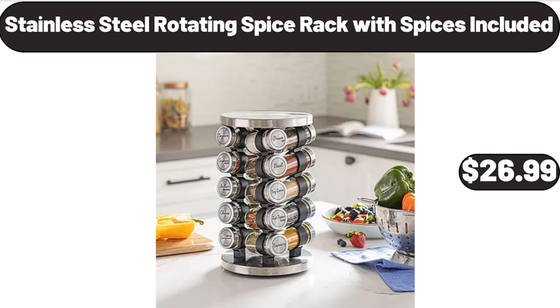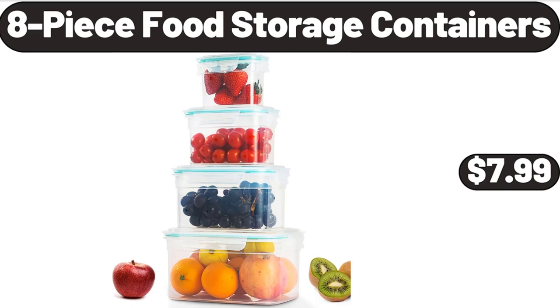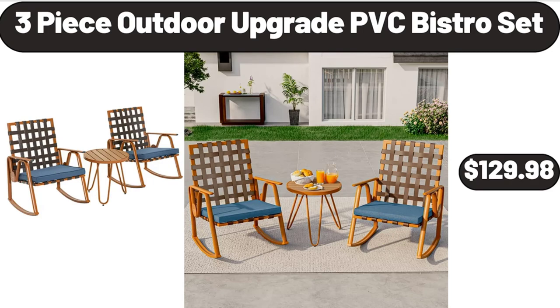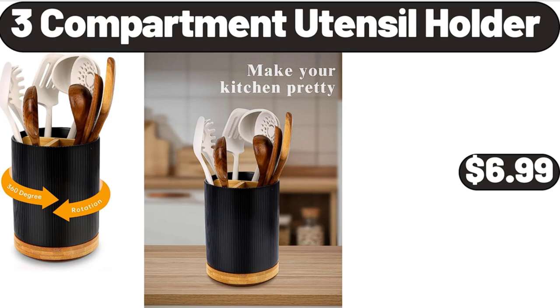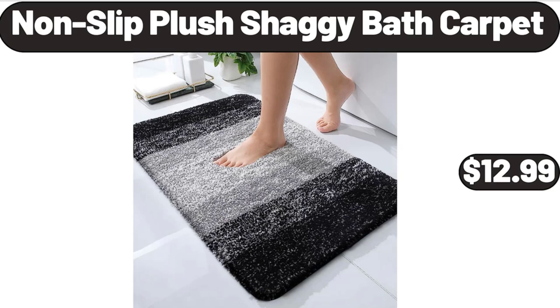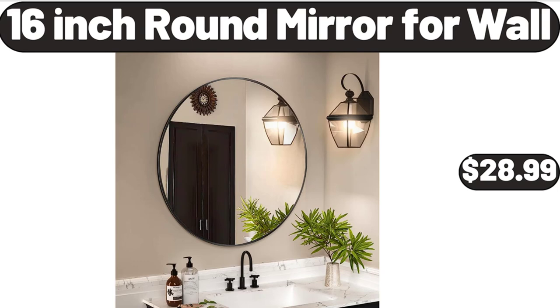Six Piece Towel Set, $12.98. Eight Piece Food Storage Containers, $7.99. Six Pieces Bamboo and Plastic Bathroom Accessories Sets, $18.99. Three Piece Outdoor Upgrade PVC Bistro Set, $129.98. Three Compartment Utensil Holder, $6.99. Visage Compact Ionic Blow Dryer, $14.99. Nonslip Plush Shaggy Bath Carpet, $12.99. 16 Inch Round Mirror for Wall, $28.99.